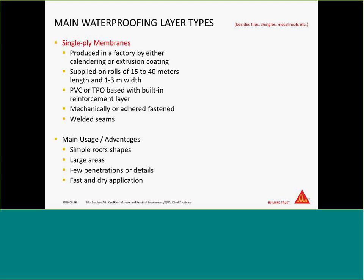Single-ply membranes are fastened in two different ways: either mechanically with screws, or bonded to the sub-construction of the roof — we call them adhered, fastened membranes. They always have welded seams to connect the rolls together to make them watertight. Single-ply membranes are the best choice for large areas with easier roofs and no obstacles like roof lights or air conditioning units, and we don't have to deal with chemicals on site.